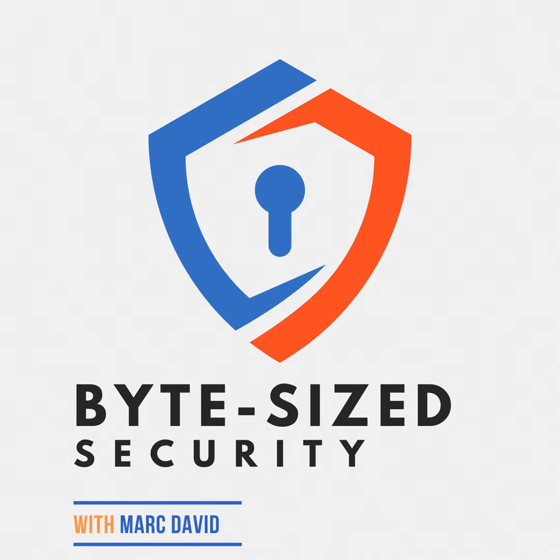That sounds promising, but why are we moving towards passkeys? What's the problem with our current password system? The first digital password was invented back in 1961, and since then, passwords have become an integral part of our digital lives. However, as they've become more complex, people struggle to remember them, leading to password reuse and the use of simple passwords.